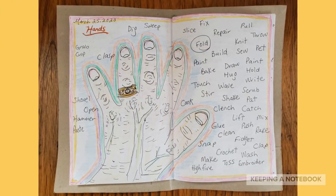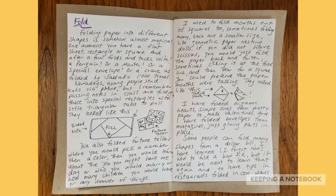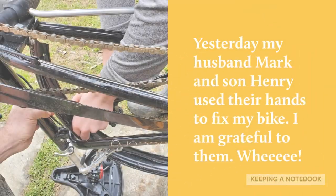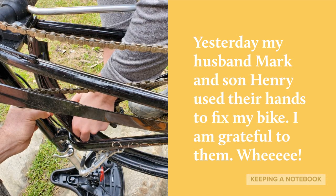Here you can see my traced hand, surrounded by verbs. These are the pages I wrote about the word fold. Yesterday, my husband Mark and son Henry used their hands to fix my bike. I am grateful to them.